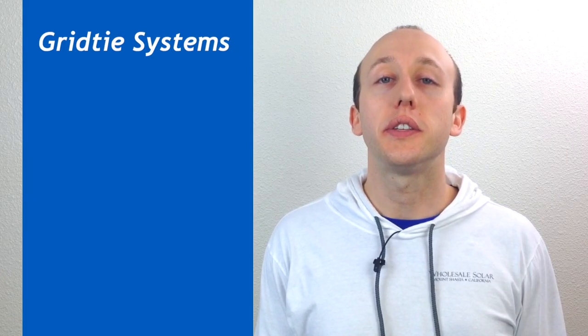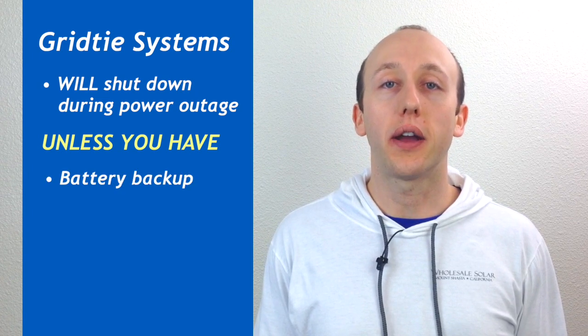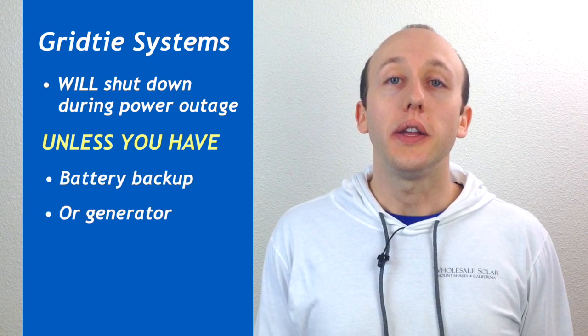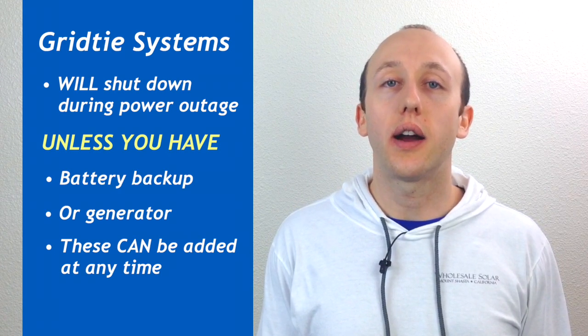Does a grid-tied system provide power during a blackout? Your grid-tied system is going to shut down during a power outage unless you've added battery backup or a generator. You can add a battery backup or generator to your system at any time, and we have several options in stock and would be happy to help you choose a system for your needs.